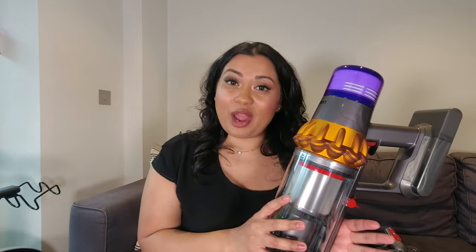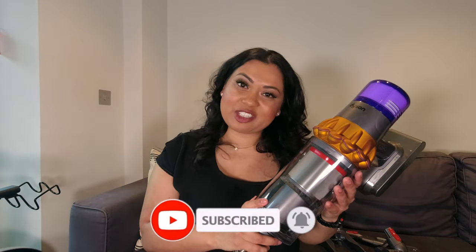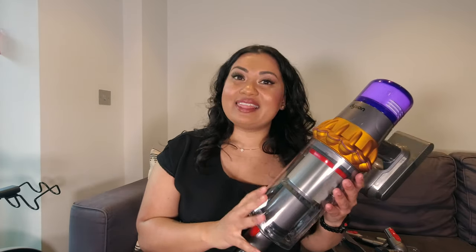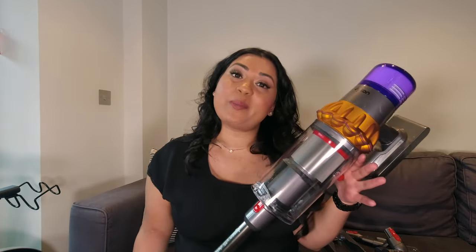I am so excited about this vacuum cleaner and I cannot wait to start cleaning — I'm going to charge it up right now. If you want to see future videos of me cleaning with the Dyson V15, please subscribe and turn on the bell notification. Give this video a thumbs up if you enjoy unboxing and home product content. Happy cleaning, everyone, and I'll catch you in my next video!